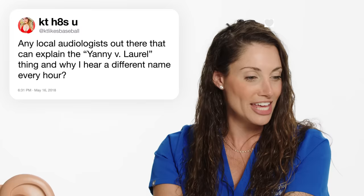Can you explain the Yanni versus Laurel thing, and why I hear a different name every hour? This was hysterical when it came out, and I too would go back and forth between hearing them. What's happening is Yanni is a higher-frequency sounding word, where Laurel is lower frequency — it just depends which one your brain decided to tune into, the lower frequencies or the higher frequencies.